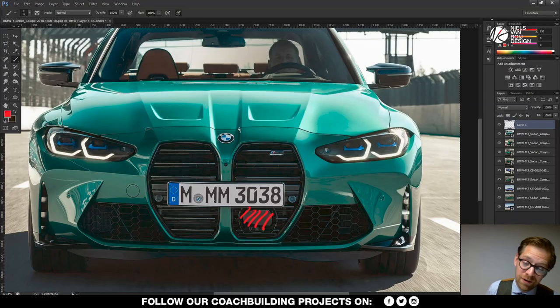Thank you for having a look at this design review on the 3 series and a bit on the 4 series. Hope you enjoyed it. Please subscribe to the channel and see you soon. Cheers.